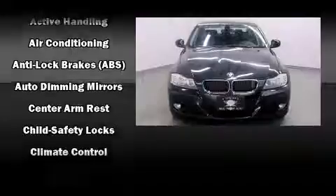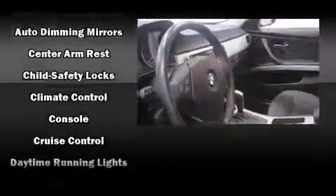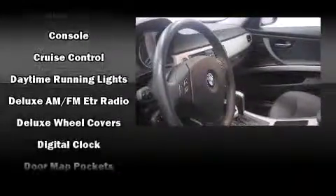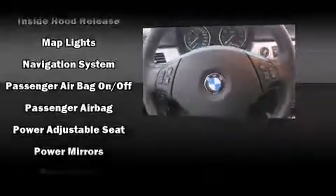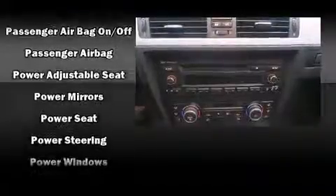BMW also prioritized safety and security with features such as head curtain airbags, traction control, anti-whiplash front head restraints, a security system, and four-wheel disc brakes with ABS. You'll never lose visibility with rain-sensing wipers, which activate automatically when the drops start to fall.